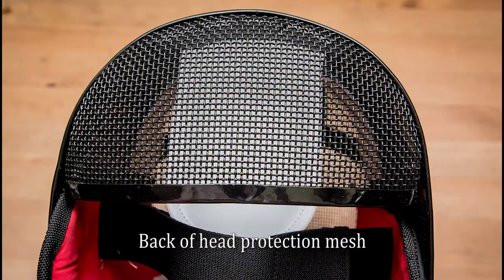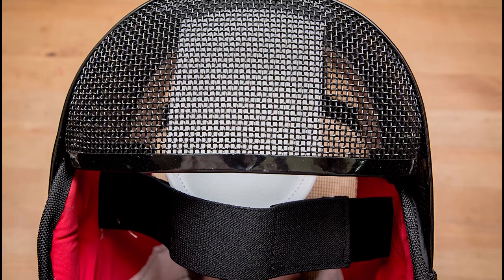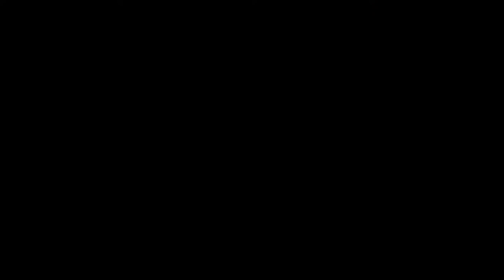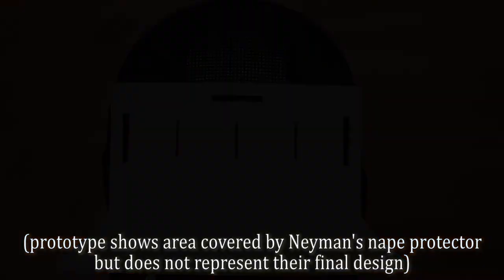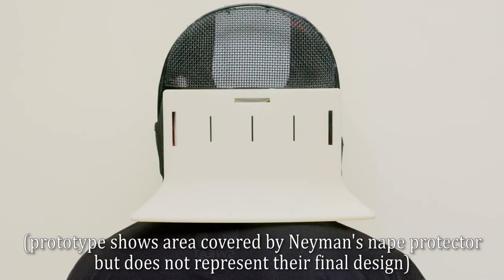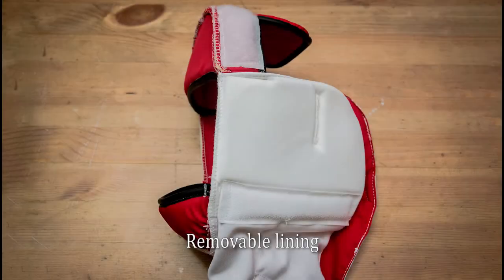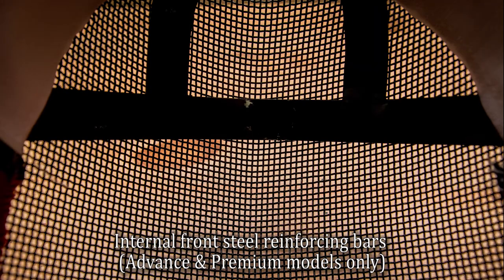Rear Guard has an integrated steel back of head protection mesh. Neyman Fencing will be making an integrated back of neck protection for this area here. It will come with the mask as standard. It should look like this — we hope to have some photos of the first model soon. Rear Guard also has a 1600 Newton bib, a removable lining, and the advanced and premium models also have front internal steel reinforcing bars.